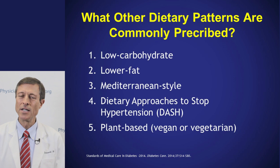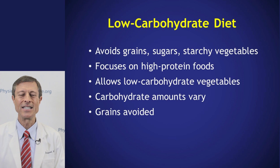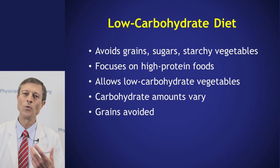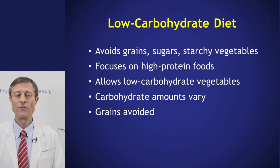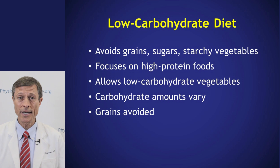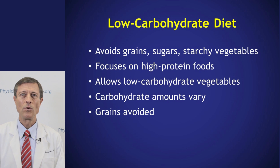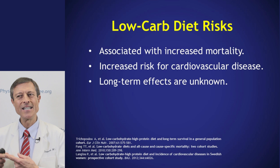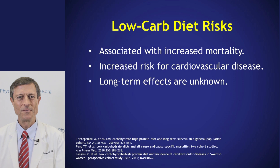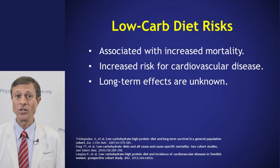There are other approaches that have been studied — some not so good, some very good. One popular fad has been the low carbohydrate diet, popularized by Atkins and South Beach. The idea is to avoid starchy foods — grains, sugars, starchy vegetables — leaving higher protein and higher fat foods. The rationale is that with no carbohydrate, blood sugar has to fall, and that's true. However, overall low carbohydrate diets are associated with higher mortality, and because the diet is high in cholesterol and fat without healthy starches, you end up with higher cardiovascular risk.